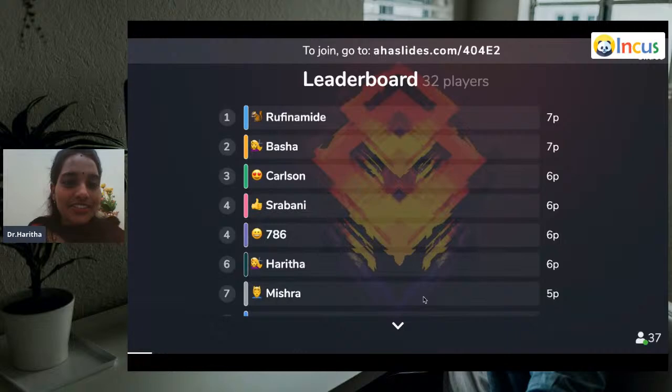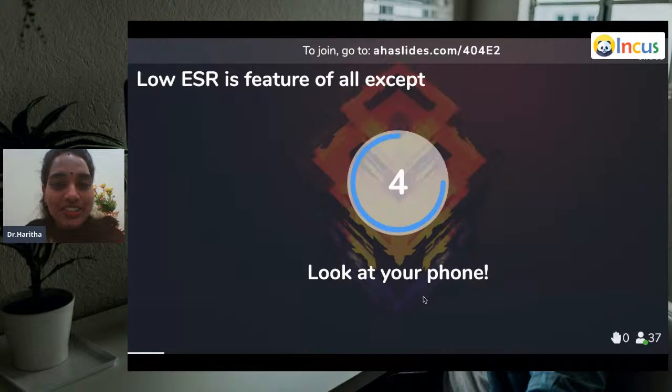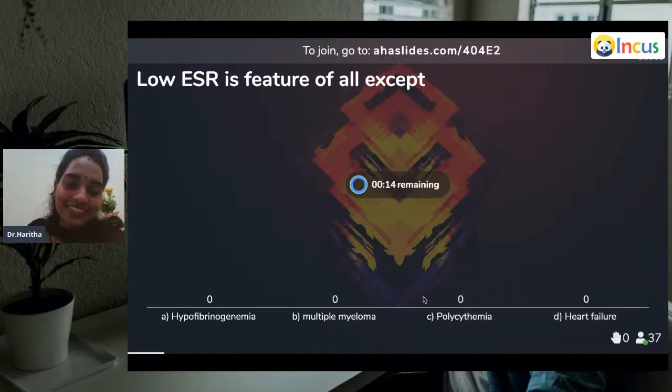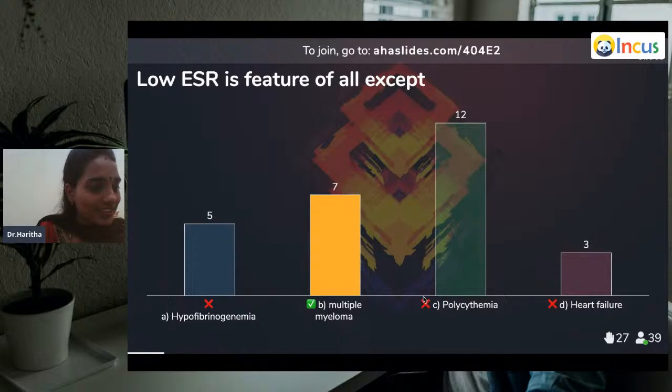Here are the results. Congratulations to Rufinamide, Basha, Carlson, Shravani. Now question two: Low ESR is a feature of all — pathologists always favor ESRs. Hypofibrinogenemia, multiple myeloma, polycythemia, and heart failure. Low ESR is a feature of all except? That is important, please note it down.